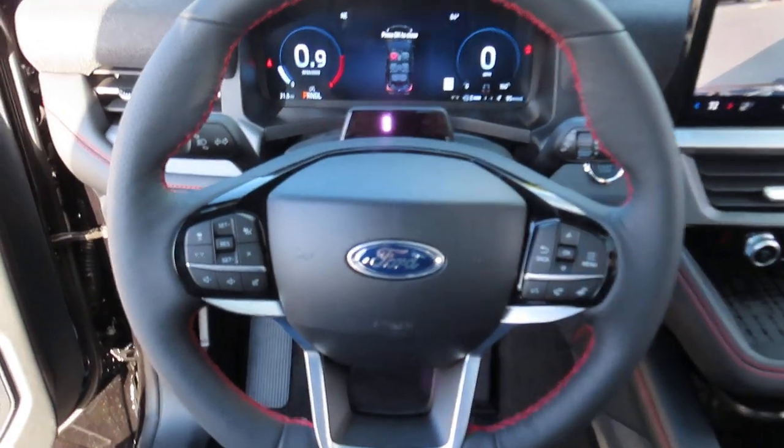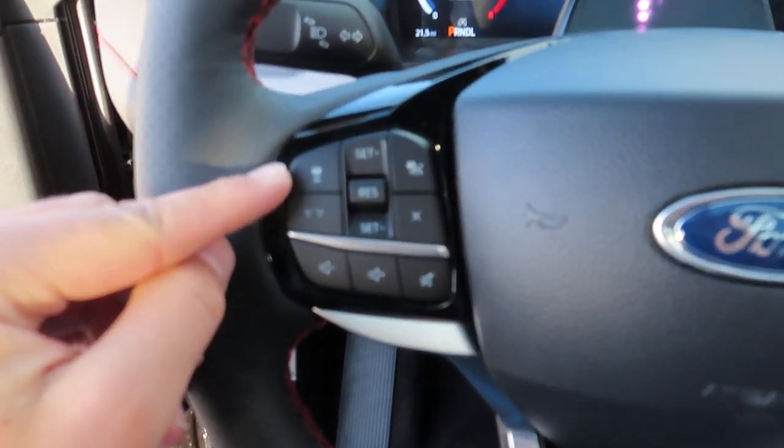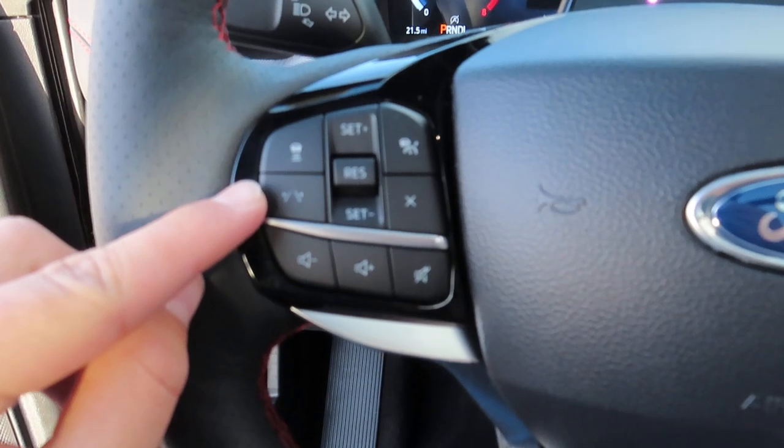Up here you can find your garage door opener. The steering wheel has your adaptive cruise control, which you can find right here. Just below that is your lane keeping.